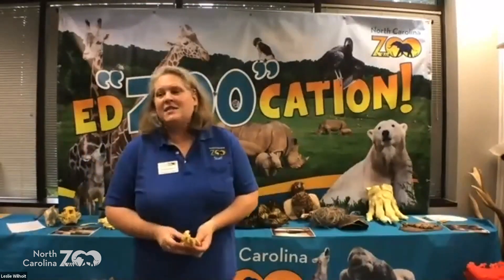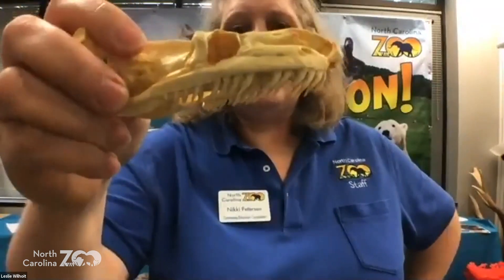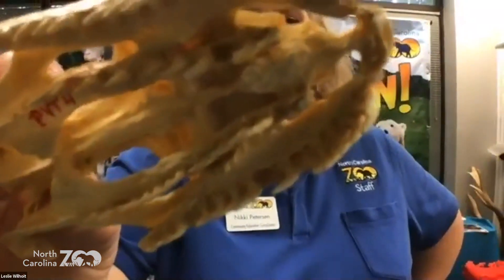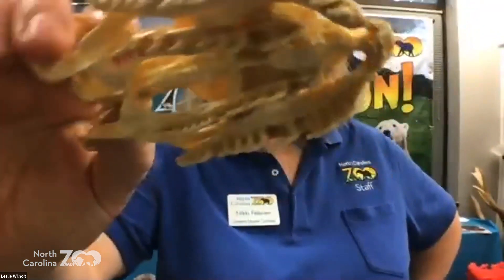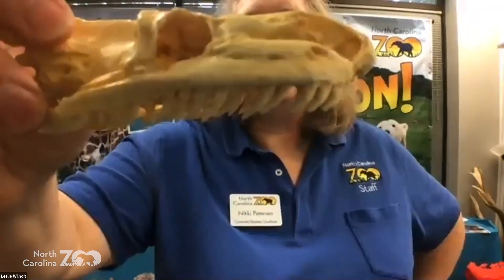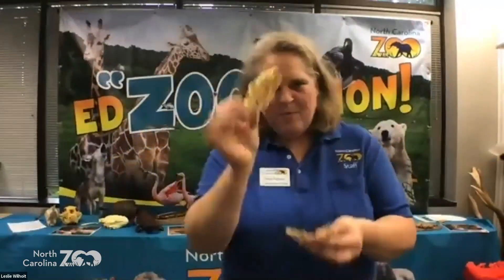What other '-vores' are there? An animal with sharp teeth — carnivore, right. How could you tell? Pointy, sharp teeth. This is from our python right here — they are carnivores. You have to prepare to feed other animals to other animals, so that is something you have to think about.